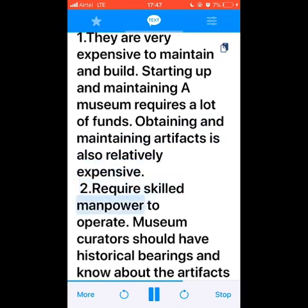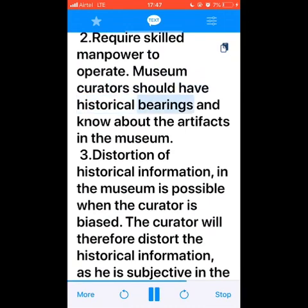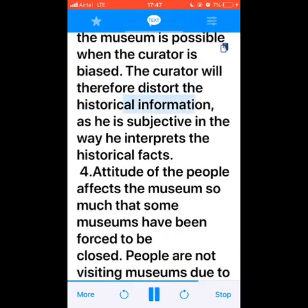Number two: museums require skilled manpower to operate. Museum curators should have historical expertise and knowledge about the artifacts in the museum. Number three: distortion of historical information in the museum is possible when the curator is biased. The curator will therefore distort the historical information as he is subjective in the way he interprets the historical facts.